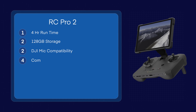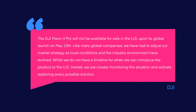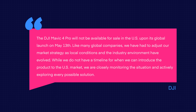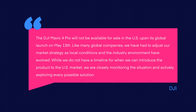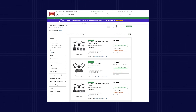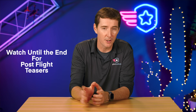It comes with DJI mic compatibility. The RC Pro 2 controller — I know you'll be asking, this is typically the first question we get when something new comes out — it is compatible with older drones like the Air 3S, the Air 3, and the Mini 4 Pro. Now for the not-so-great news, especially for us in the US: the Mavic 4 Pro is not currently available on the US market. DJI released a statement that it's not going to be available for sale when it launches on May 13. They're not saying it's never going to be available, but they said, like many global companies, they have to adjust their market strategy as local conditions and the industry environment have evolved. While they do not have a timeline for when they can introduce the product on the US market, they are closely monitoring the situation and actively exploring every possible solution. Interestingly, B&H and Adorama do have the Mavic 4 for sale, so we'll just have to wait and see.